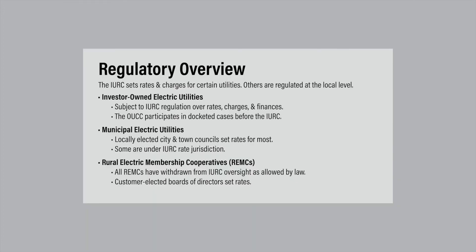A brief word about the state's other electric providers: municipal utilities and rural electric membership cooperatives. State law allows these utilities to withdraw from commission oversight. All REMCs in Indiana have withdrawn, meaning all rate-making decisions are made by each REMC's locally elected board of directors. The majority of municipal electric utilities have withdrawn as well, with all rate-making decisions made by locally elected city and town councils.